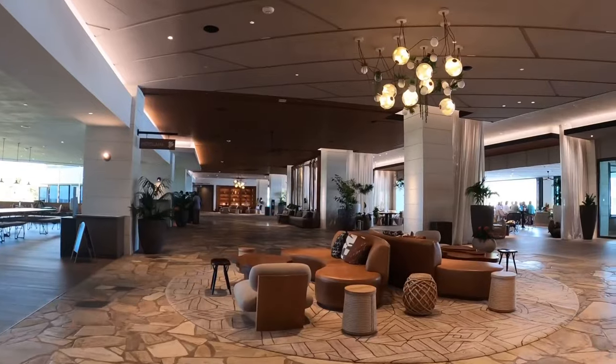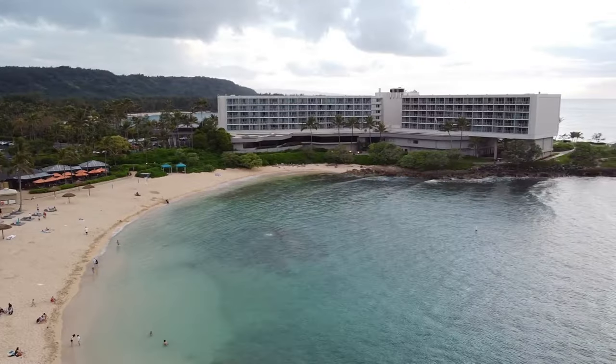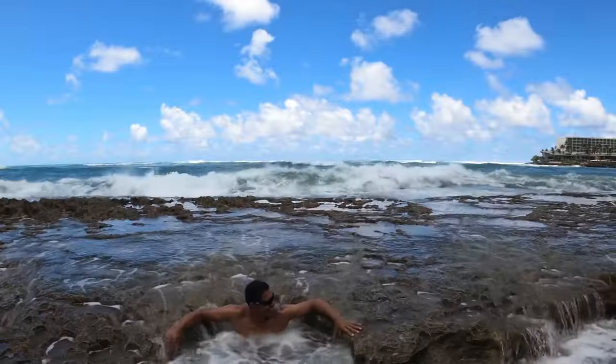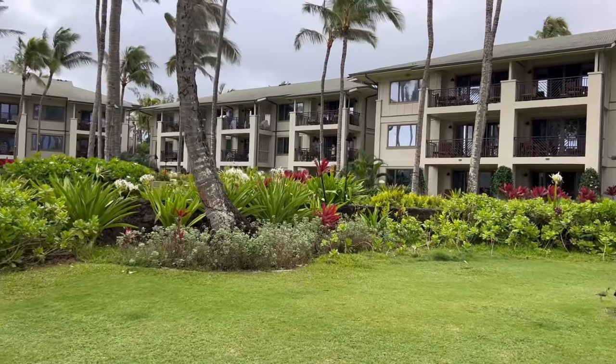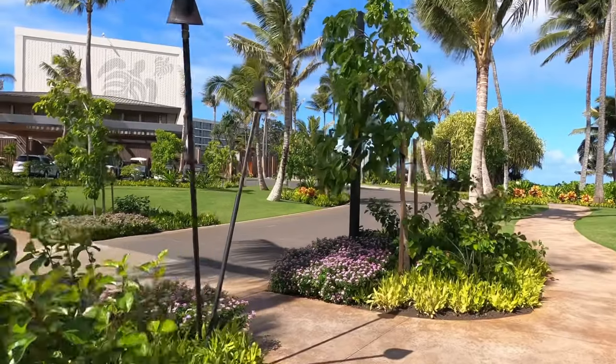Aloha and welcome to Turtle Bay Resort, located on the north shore of Oahu, Hawaii. This luxurious hotel is the perfect place to escape from the hustle and bustle of everyday life. Our weekend at Turtle Bay was spent at one of these beautiful villas, equipped with all the amenities you could need for a relaxing vacation.